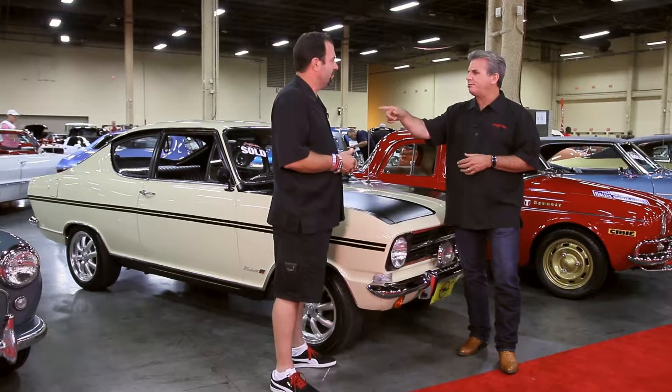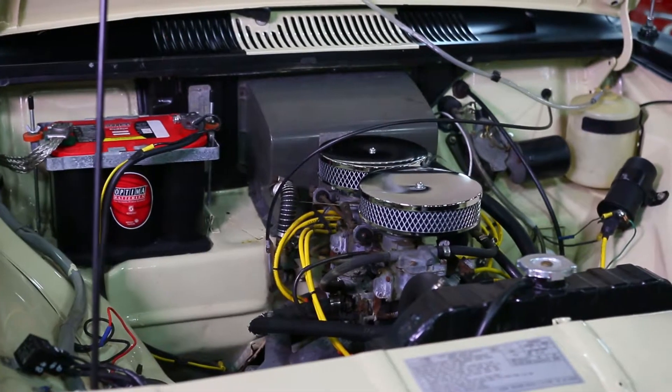I thought your company's called Rare Performance Motor Cars — performance? How big is the engine in this? Well, this was considered Opel's performance car back in the day, so it falls into the slot.